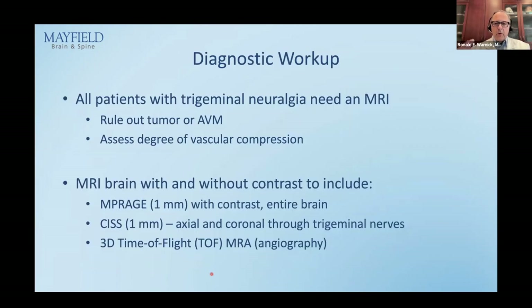For the diagnostic workup, all patients with trigeminal neuralgia need an MRI — to rule out a tumor, rule out a vascular malformation, and assess the degree of vascular compression. I've listed exactly how to order the scan in Epic so you don't waste an MRI. Go right to the trigeminal MRI. Order: MRI of the brain with and without contrast to include MP-RAGE — a 3D scan with one-millimeter cuts — with contrast for the entire brain.